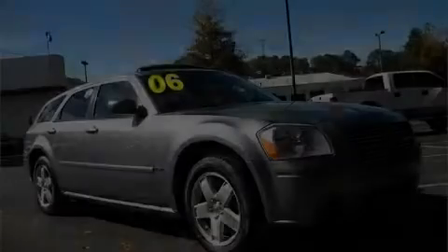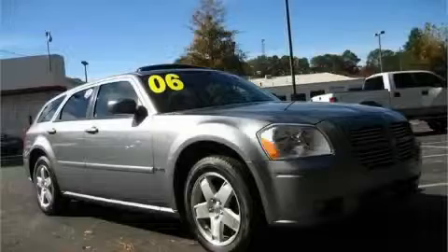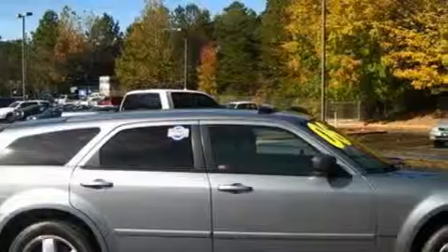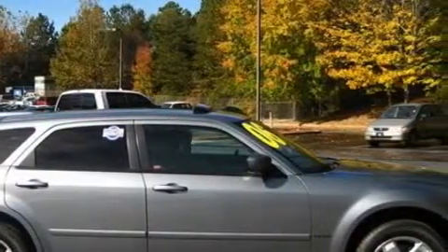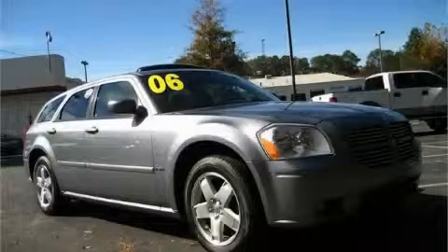The solid eight cylinder engine connected to a smooth shifting automatic transmission makes for a great driving experience. Not to mention that this Dodge qualifies for the Carfax buy back guarantee. Call now to find out how you can own this breathtaking car.